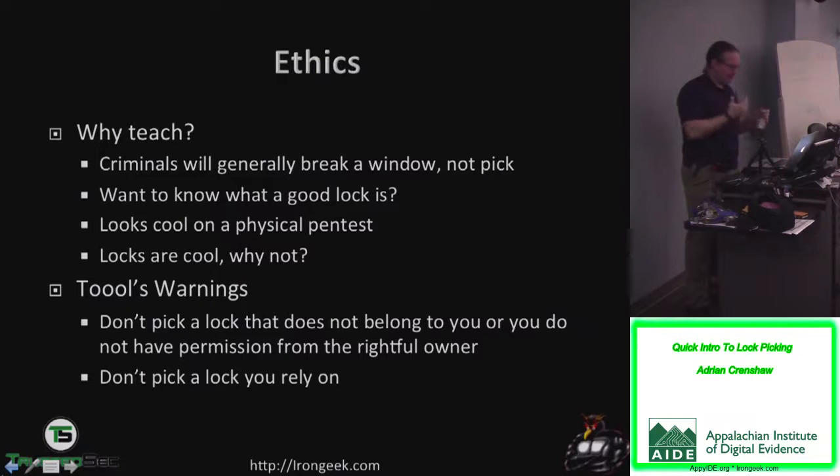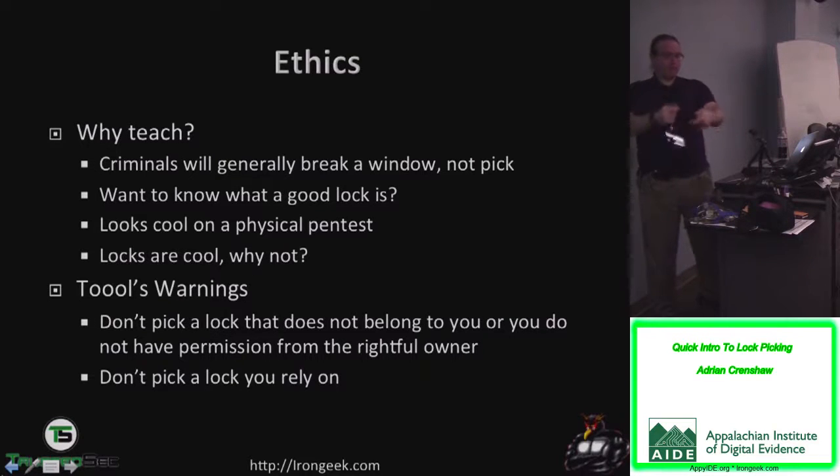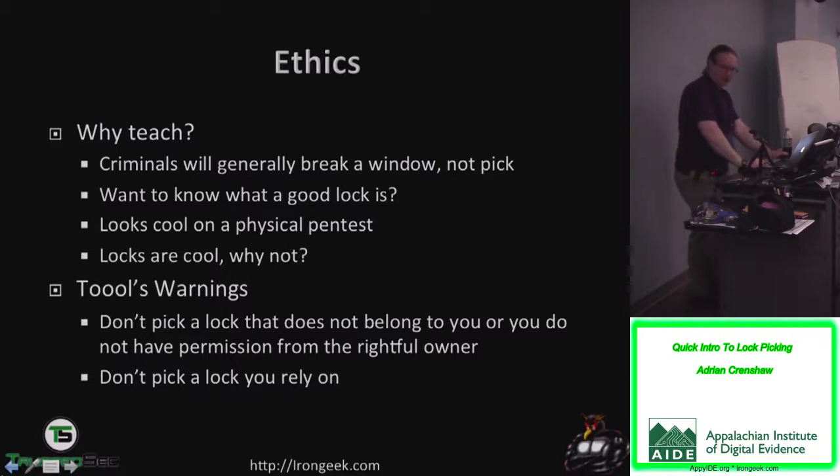Why teach this? Criminals will generally break a window, not pick. This helps you know what a good lock is. It looks cool on physical pen tests. Generally when we break into a place physically, we get in through piggybacking — following someone in after a smoke break. We generally don't have to pick locks, but it does look cool when you show a waistband with the paper that's supposed to be shredded. Also, I just like locks — the mechanical components. It's fun to play with.